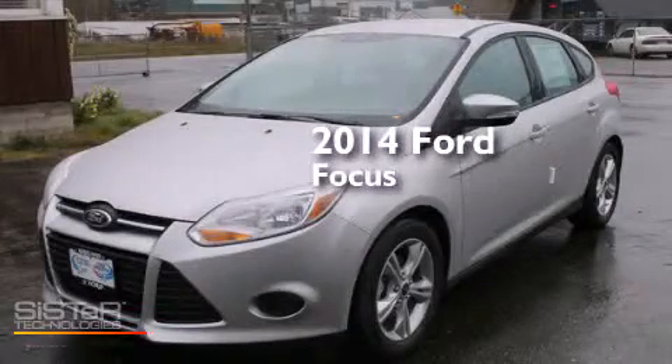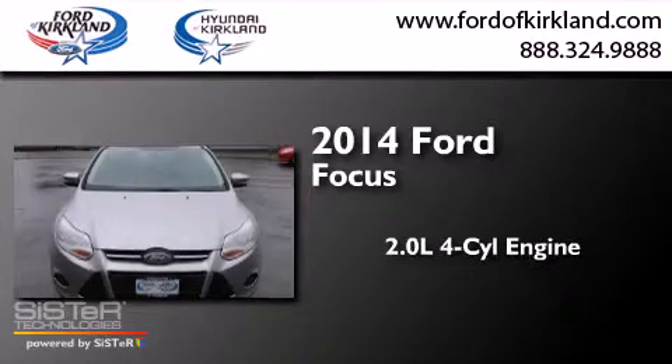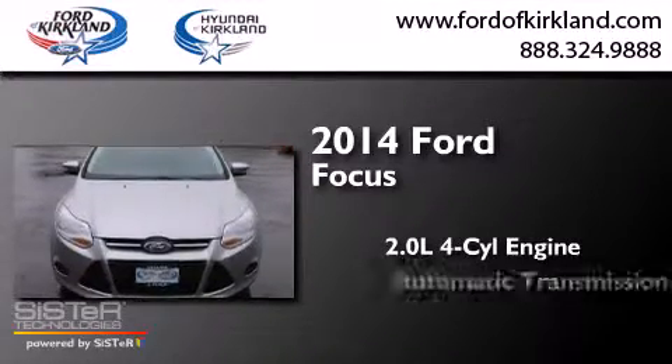This is a brand new 2014 Ford Focus. It has a 2.0-liter four-cylinder engine and an automatic transmission.